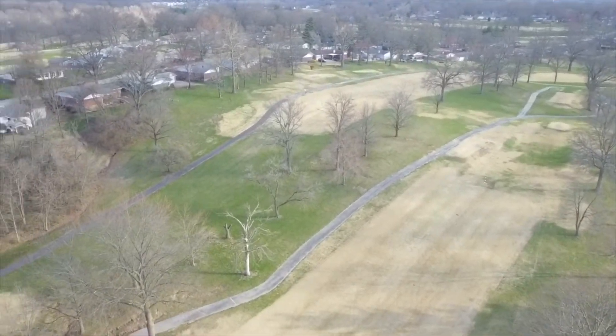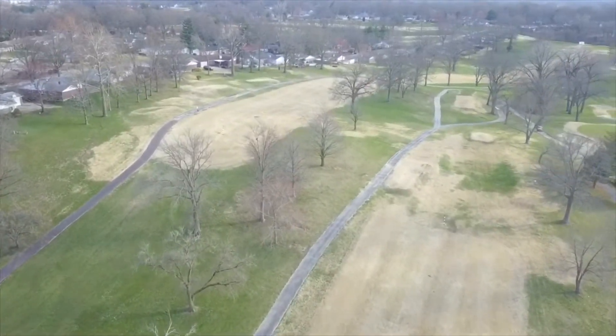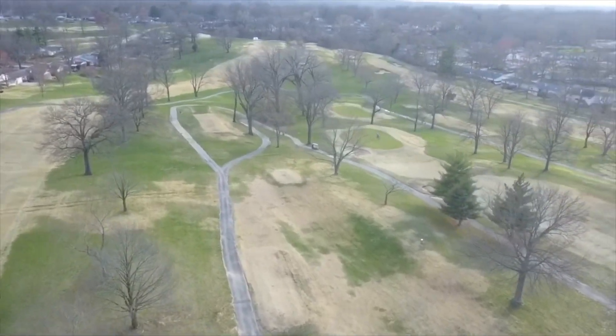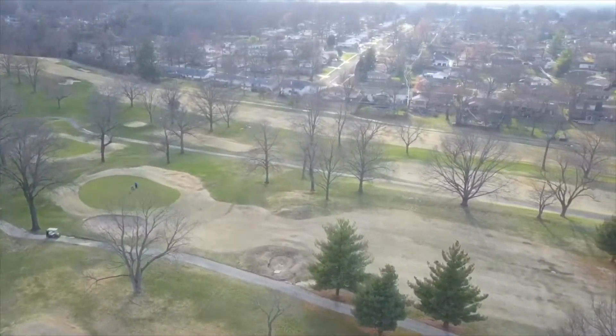We've had some days hit 70, but usually it's accompanied by rain or high winds. But today is a little bit cooler, but certainly a good day for flying, and we wanted to go out and fly someplace near home.